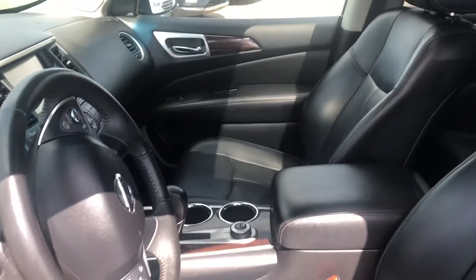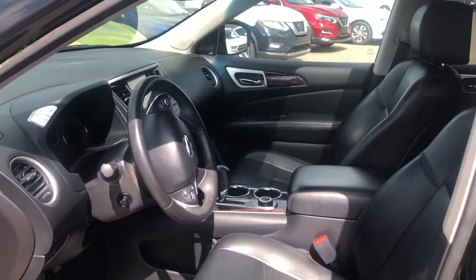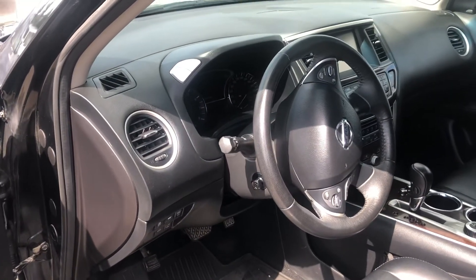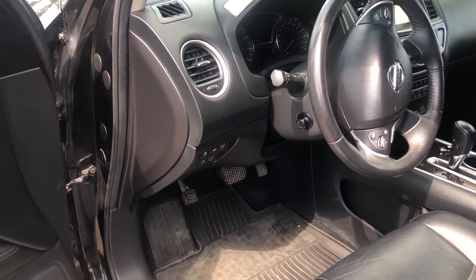As you go inside the vehicle, you'll see all leather and it does indeed have seven passenger seating. Dual sunroofs on this car, navigation, DVD player, headrest screens, all leather. It is definitely a premium vehicle.